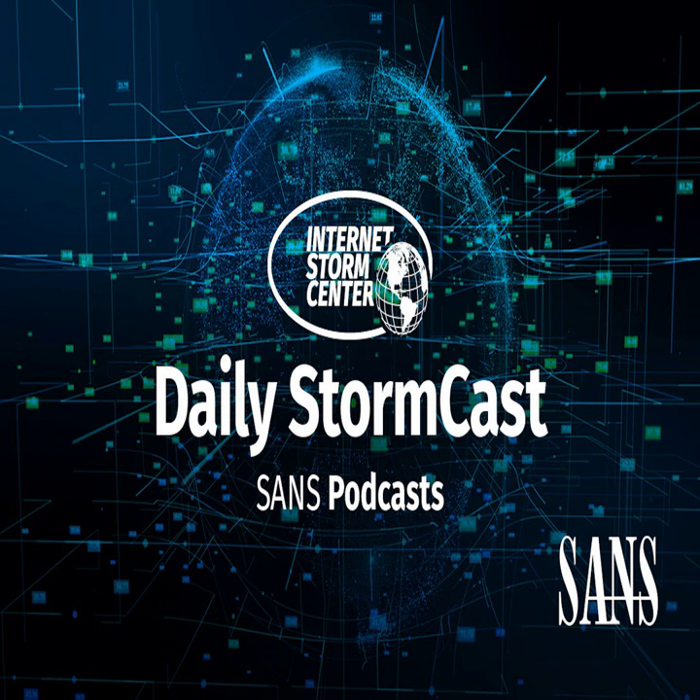A couple of interesting diaries to talk about. The first one just came in as I got ready to start recording. It comes from I Ching Talk, who works with the Automated Systems Security Research Group ASSET at Singapore University of Technology and Design. They were looking into 5G implementation vulnerabilities, which can be used for denial of service attacks, and also to downgrade 5G connections to 4G connections, which may open up the connection to additional vulnerabilities.